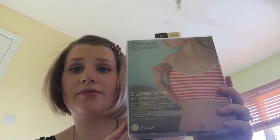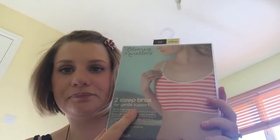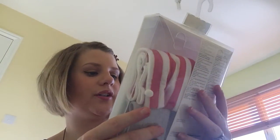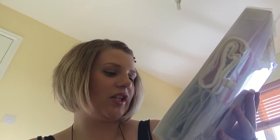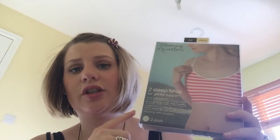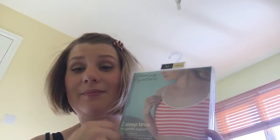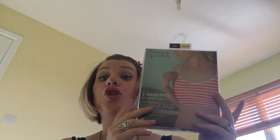Also in the sale I picked up these sleep bras — £12, reduced from £24. You've got one grey and one red and white striped, they're wire free with a clip for easy feeding and stretchy for sleeping. I thought I'd have these for once the baby's born: you use them at night, you can nurse with them, and you can put pads in to stop leakage. So I bought two packs of those.